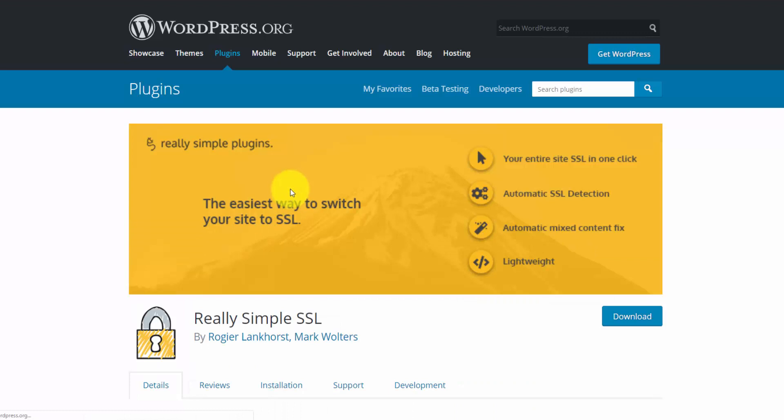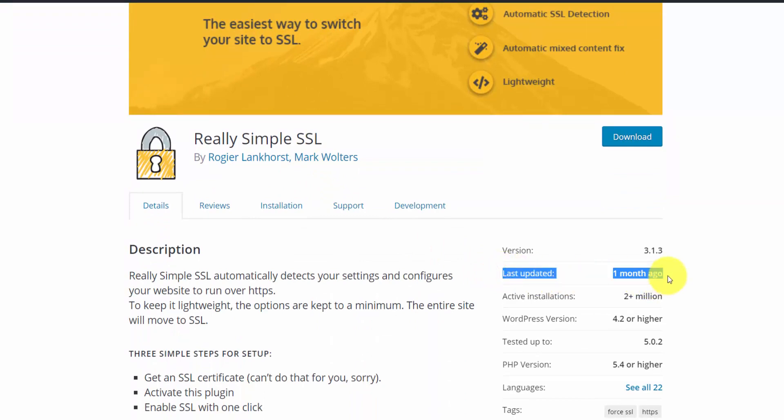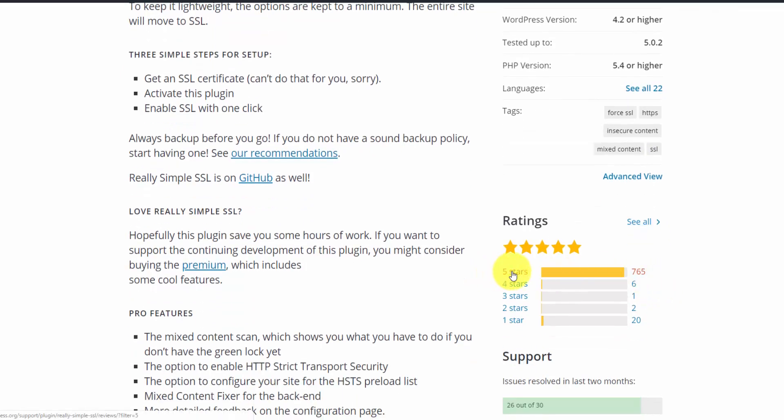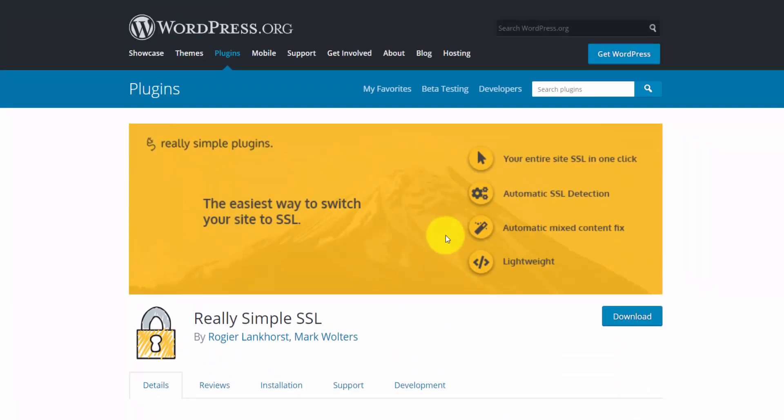When I'm looking at a plugin, I'm generally looking for a few things. I want to see that it's been updated relatively recently — this one was updated a month ago. I want to see the number of active installations; this is over 2 million, which is pretty massive. If I see anything over 50,000 or 100,000 I'm generally willing to test it out. And then the ratings — I want to see how many five-star ratings there are versus one-star. This one is heavily favored toward five stars. If I see the one-star bar halfway or a quarter of the way, that gives me pause.